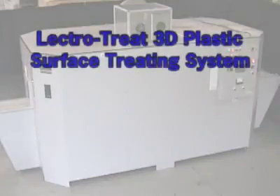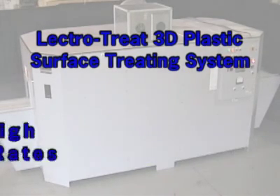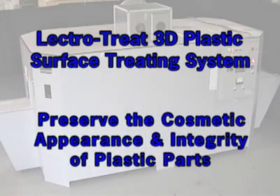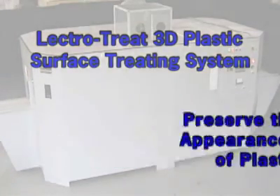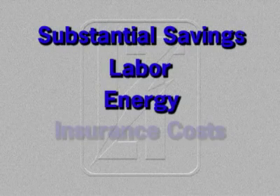The LectroTreat 3D surface treating system will ensure a totally uniform treatment, achieve high production rates, preserve the cosmetic appearance and integrity of your plastic parts, and can provide substantial savings in labor, energy, and insurance costs.